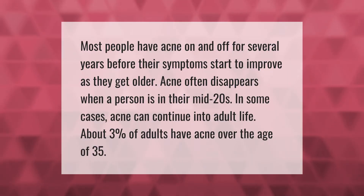Most people have acne on and off for several years before their symptoms start to improve. As they get older, acne often disappears when a person is in their mid-twenties. In some cases, acne can continue into adult life — about 3% of adults have acne over the age of 35.